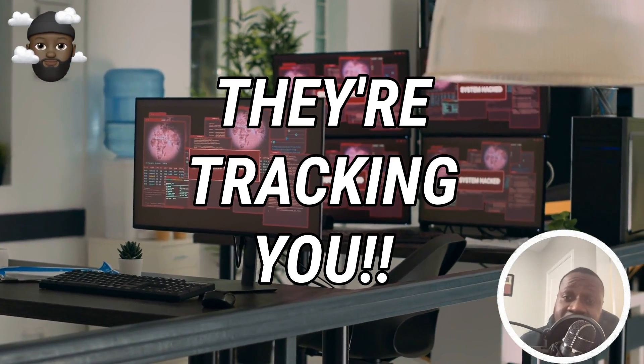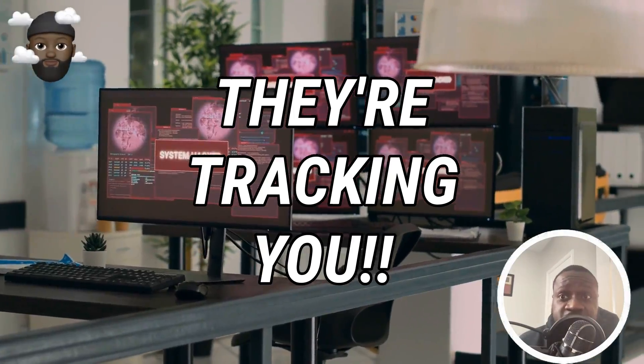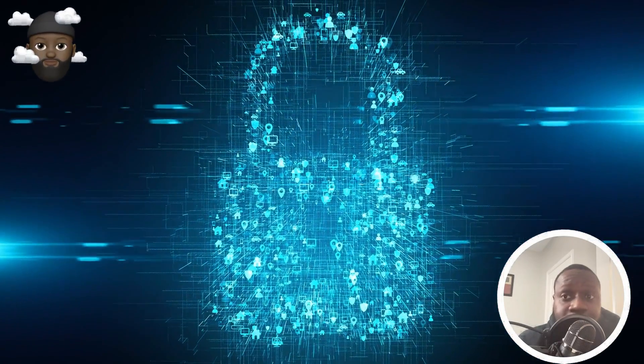Are you aware that your internet activity is being tracked right now? Discover how VPNs can protect your online privacy and keep your personal information out of the wrong hands.